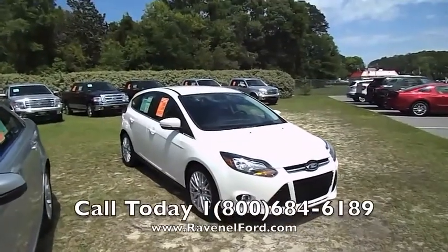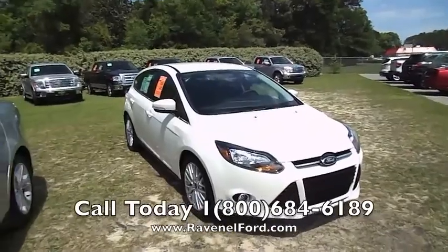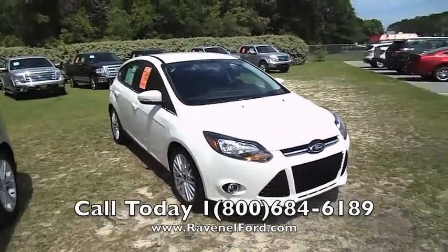Hey everybody, welcome to Ravenel Ford Videos. Today we're taking a look at the 2013 Ford Focus 5-door — it's a hatchback, 5-door with the titanium package.